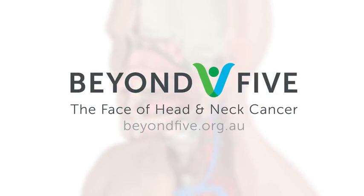For further information, please visit www.beyond5.org.au